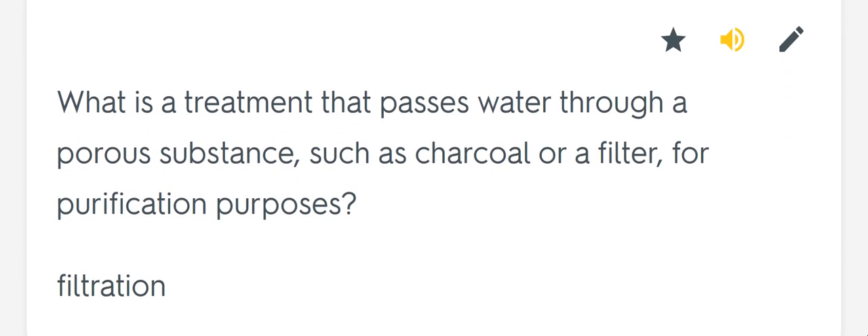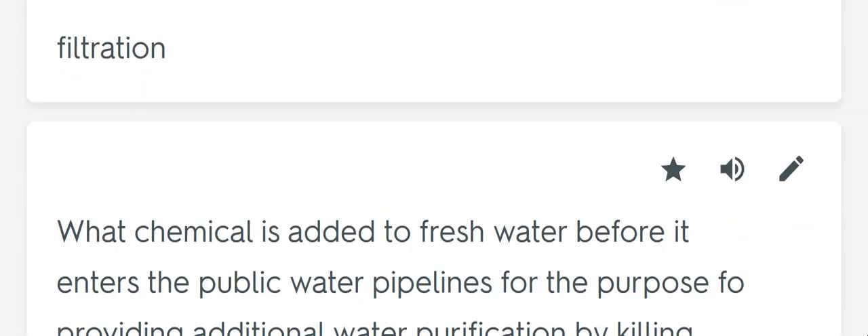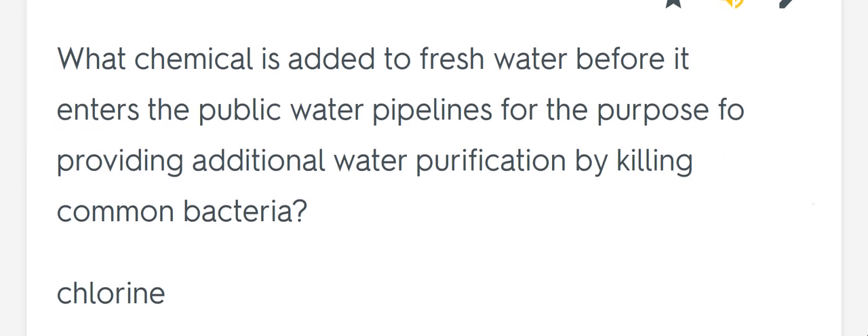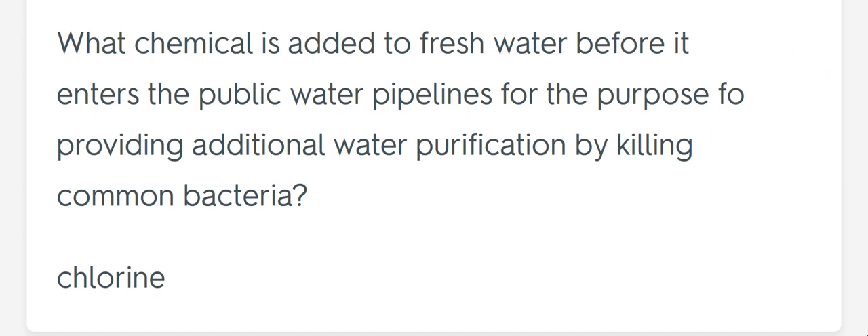What is a treatment that passes water through a porous substance such as charcoal or a filter for purification purposes? Filtration. What chemical is added to fresh water before it enters the public water pipelines for the purpose of providing additional water purification by killing common bacteria? Chlorine.